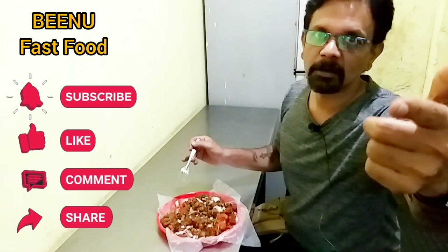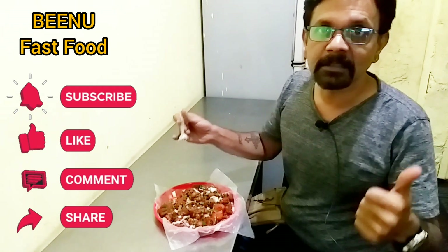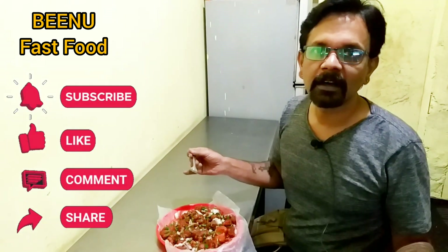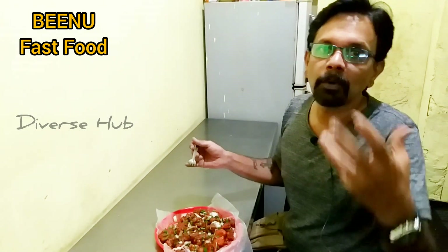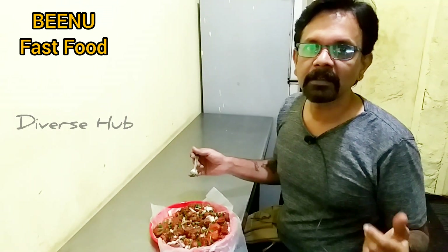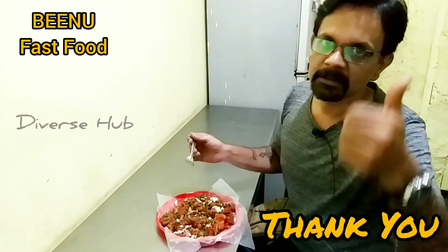Thank you very much. Please do subscribe to my channel, Diver's Hub. Give your likes, thumbs up. And if you have any interest or any subjects you want me to upload, please do comment and I would be very happy to do so for you guys. Thank you very much. Subscribe. Stay blessed.